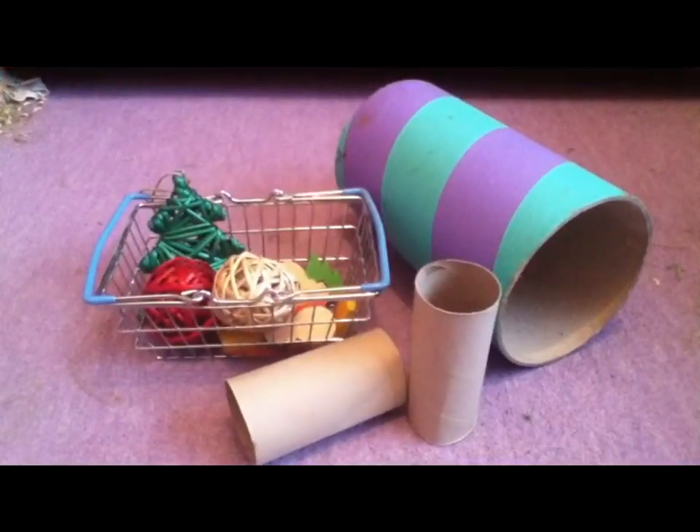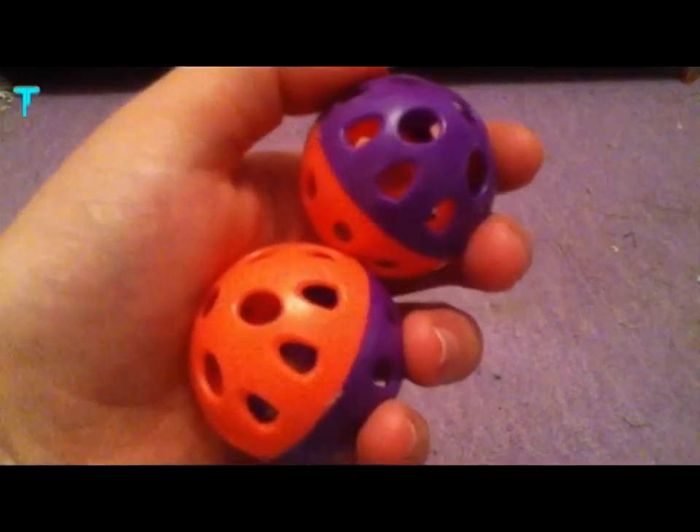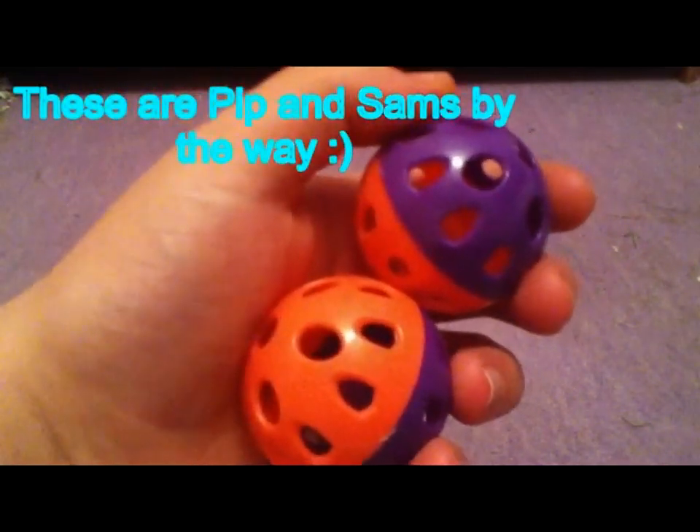First of all, any toys you choose for gerbils must be safe. Gerbils have a tendency to explore their toys, so make sure they won't get their head stuck. Also make sure the toys won't easily splinter and become dangerous. Gerbils mustn't have plastic toys, because gerbils will most probably chew it, causing them to ingest it and then causing blockages or other illnesses.